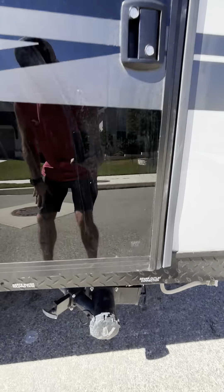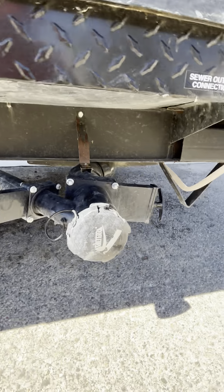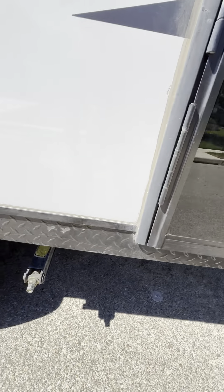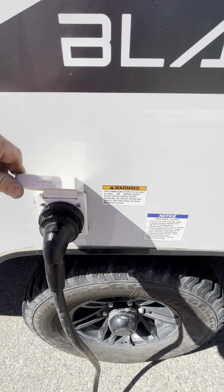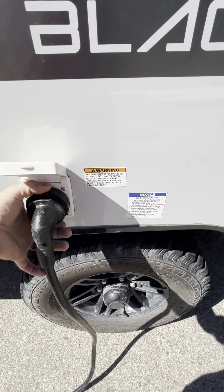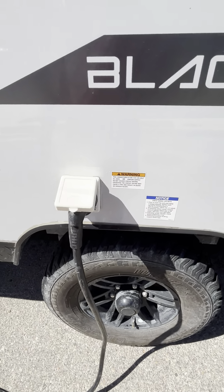The rear leveling jack, you can see, is in very poor condition. It's unusable. I tried to lower it — it is bent, twisted. This is from multiple times of damage; this did not happen in a single impact. So this one is not able to level the trailer properly.